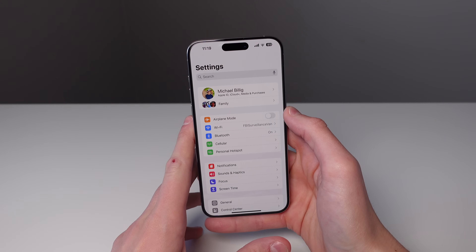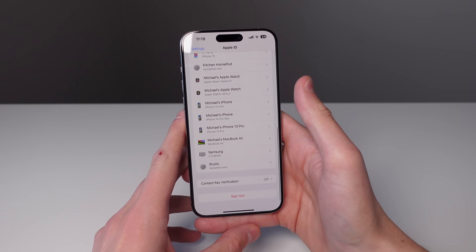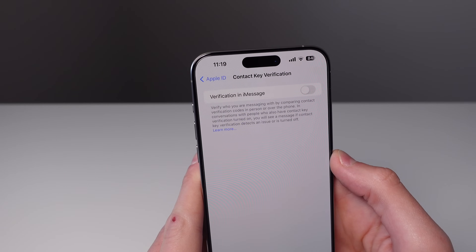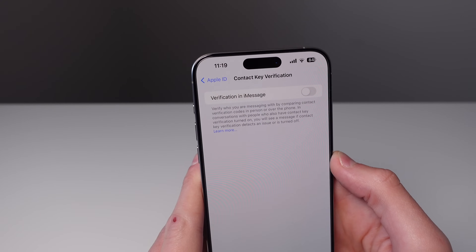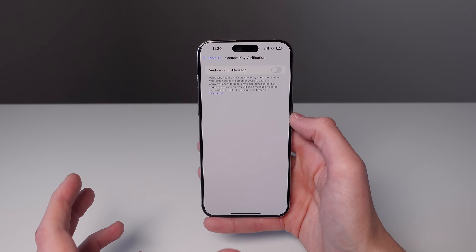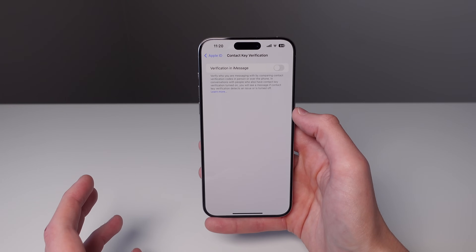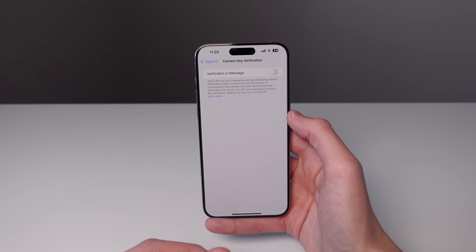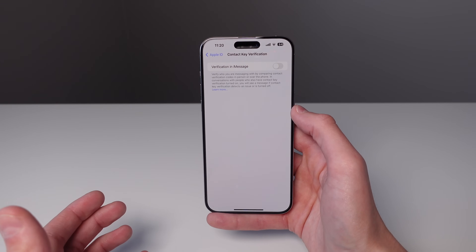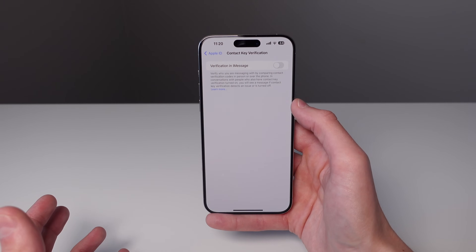The next feature in 17.2 lives under your profile inside Settings. Click on your name, scroll all the way down, and click on Contact Key Verification. Apple is saying you can verify who you are messaging by comparing a contact verification code in person or over the phone. The idea is that your account could theoretically get hacked and you wouldn't know you're messaging the right person — so this essentially adds two-factor authentication inside an iMessage conversation. If you work in a field where security is a big issue, I would recommend turning this on.